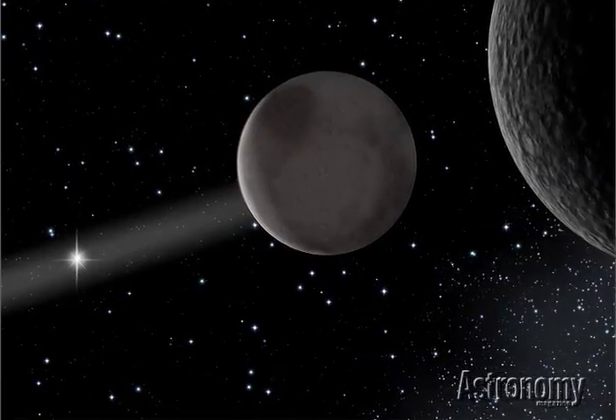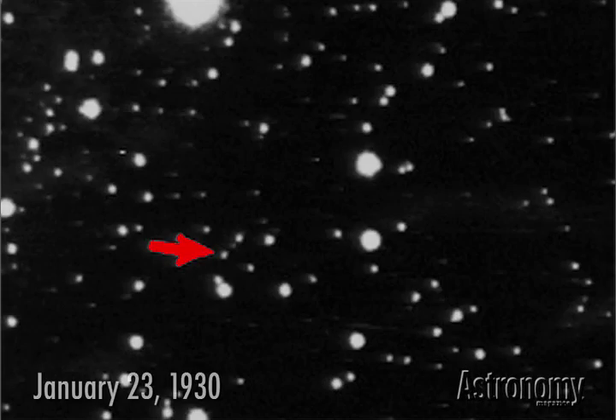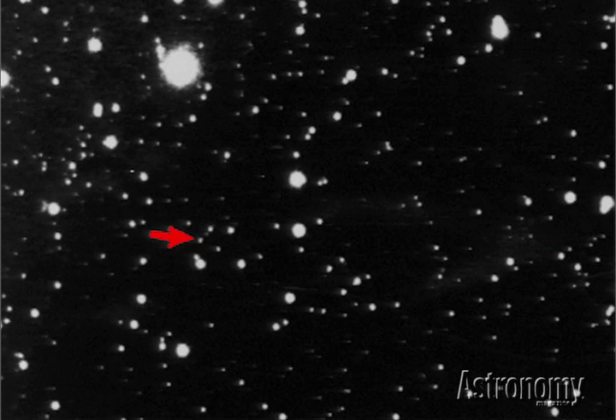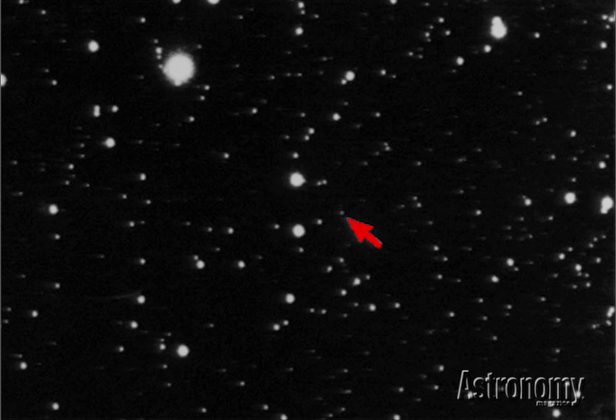This distant world wasn't easy to find. American astronomer Clyde Tombaugh, a 24-year-old former farm boy from Kansas, discovered Pluto not long after joining the staff at Lowell Observatory in Arizona. Using a 13-inch telescope, he took pictures of the sky, returning to the same region every few days. While comparing two images of Gemini taken in January 1930, he spotted a faint dot that changed position relative to the fixed stars. Marked by an arrow in these images, the object's movement was a telltale sign of a solar system object. Subsequent observations showed that the object lay well beyond Neptune — the ninth planet had been found.